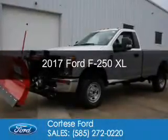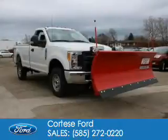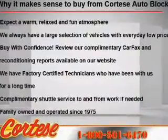This is a new 2017 Ford F-250. It's powered by four-wheel drive, a 6.2-liter, eight-cylinder engine, and a six-speed automatic transmission.